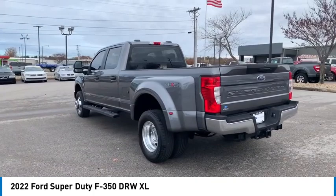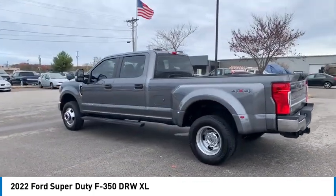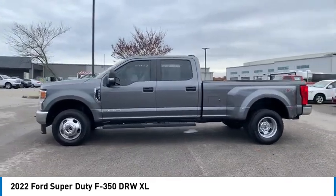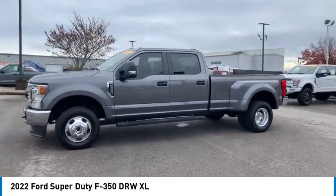Here are some of this vehicle's great options: towing package, traction control, daytime running lights, dual rear wheels, headlights auto off, trip computer, child safety locks.